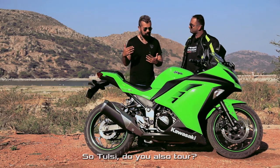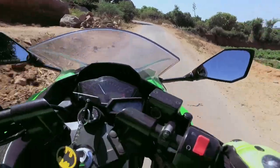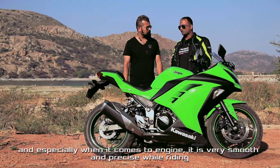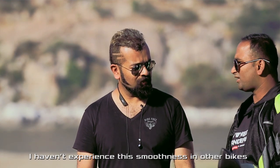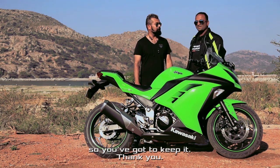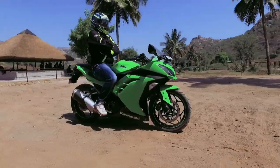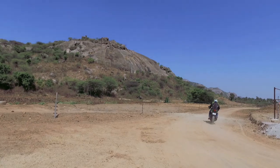So Tulsi, do you also tour long distances on this? Yes, I do tour on this. Especially when it comes to the engine, it is very smooth and very precise when riding this motorcycle — I've never seen such smoothness in other bikes. Thank you so much, keep riding safe. The Ninja obviously has got a great legacy, so you've got to keep the bike. No matter how many motorcycles come, the Ninja will always remain the most vital member of the quarter-liter segment.